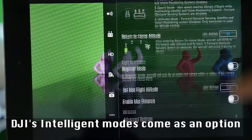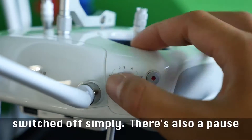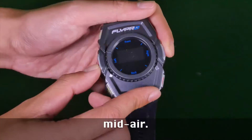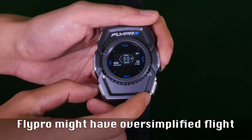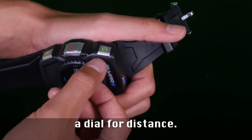The DJI's intelligent modes come as an option and its suite of safety features can be switched off simply. There's also a pause button which halts the drone hovering in midair. FlyPro might have oversimplified flight controls — the drone's only options are between orbit and follow, with a dial for distance.